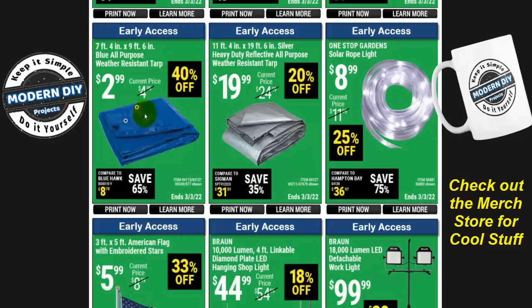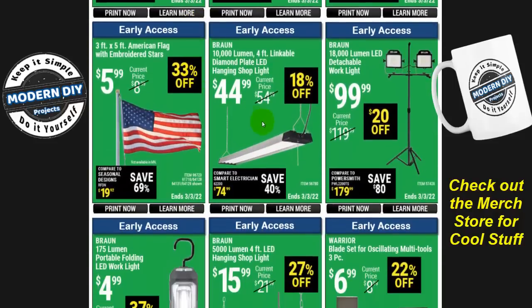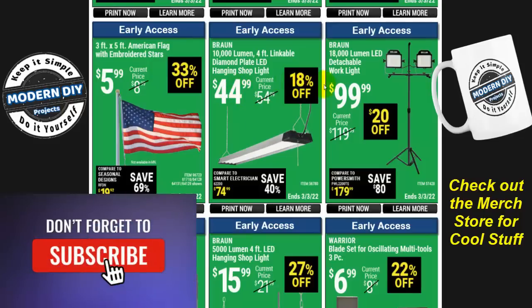Here you have some tarps — three bucks for a 7-by-9-footer, 40% off. Not too bad. And here's the Braun 10,000-lumen four-foot linkable diamond plate LED hanging shop light. It's a bit more fancy than a regular shop light and is linkable so you can chain a bunch of them together — $45, $18 off.